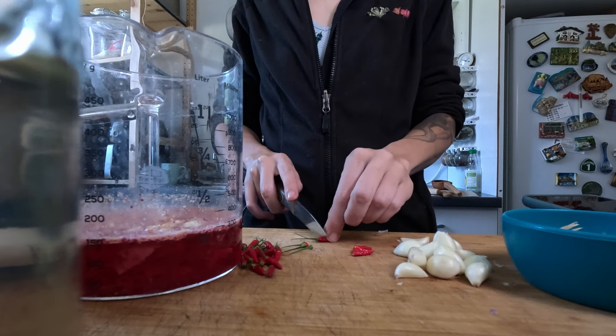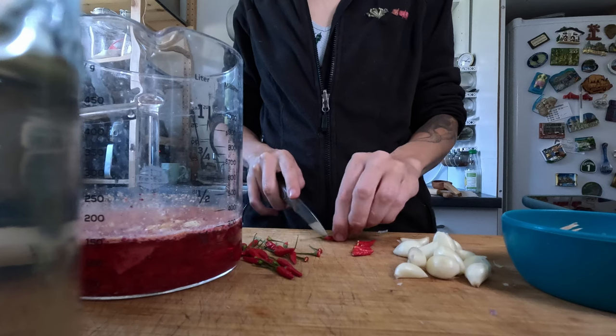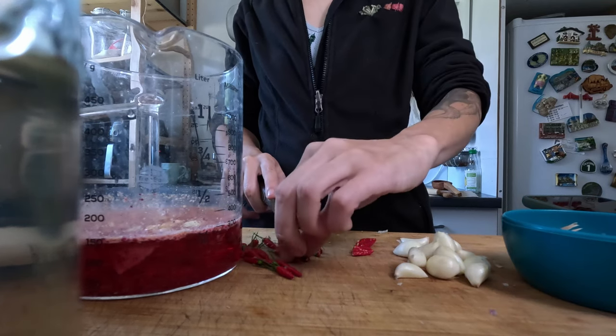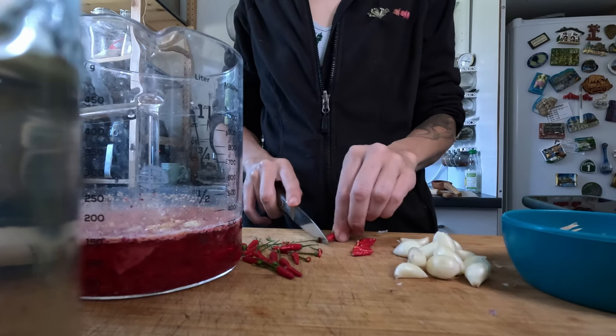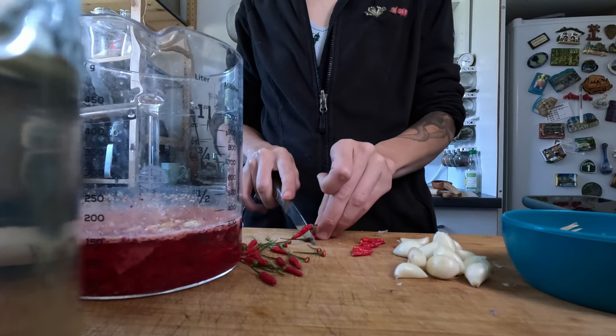A friend had sent some chili varieties we weren't growing yet, so I saved the seeds then added them to dinner. Goulash benefits from some heat, so these arrived in the mail at the perfect time. Thanks, my friend.